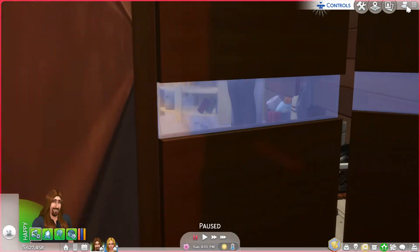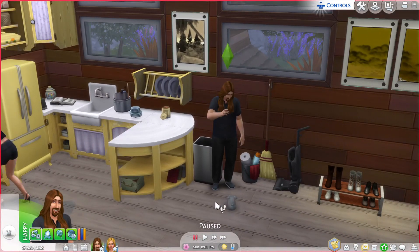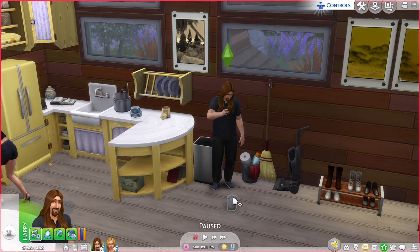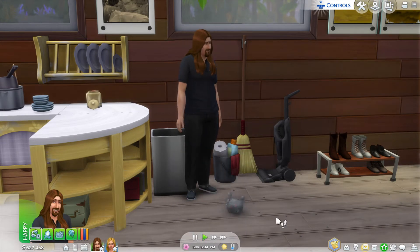Alright, so the interactions with dust bunnies so far is you can feed them and pet them. Right now I'm about ready to feed them — or her. So I'm trying to feed it. You can't pet it. So that's kind of cool. Let's see what else we can do. Aww, that is just cute.